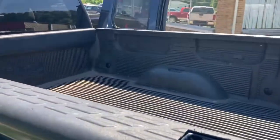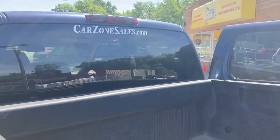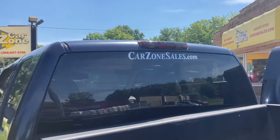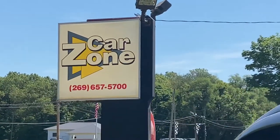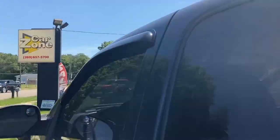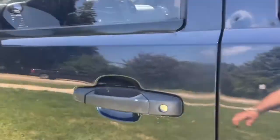Car Zone Sales specializes in special financing, so even if you don't have very good credit you can still get into a nice four-wheel drive pickup truck like this. If you're in the market for a pickup, this is the place to be. The phone number is 269-657-5700 at the Paw Paw location, or look them up at carzonesales.com or on Facebook.